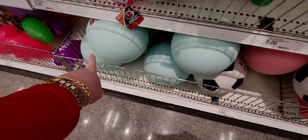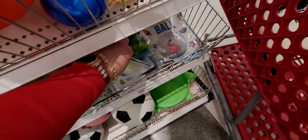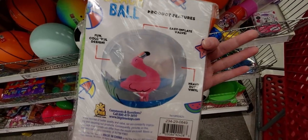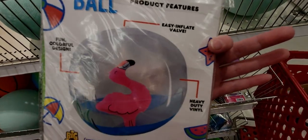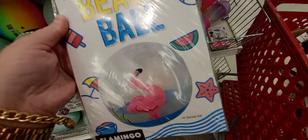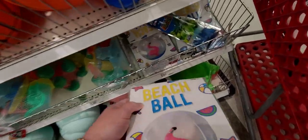They also have more balls down here in pretty green, and then these beach balls — there's actually a little flamingo inside floating around! It's like a character inside. So much fun, and these are three dollars.